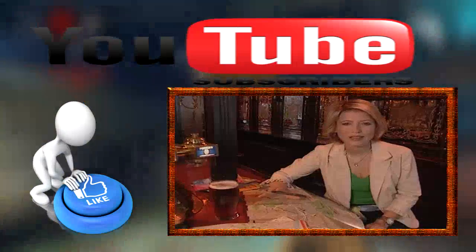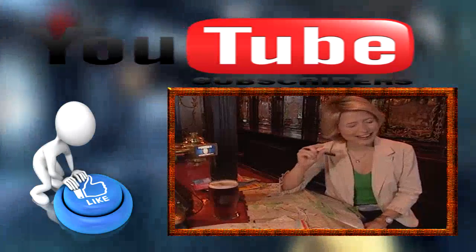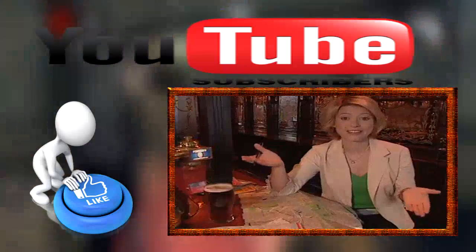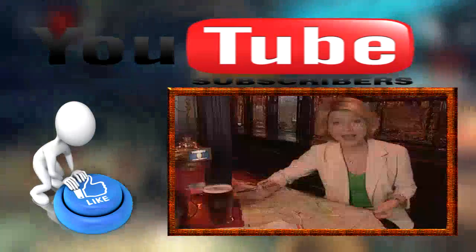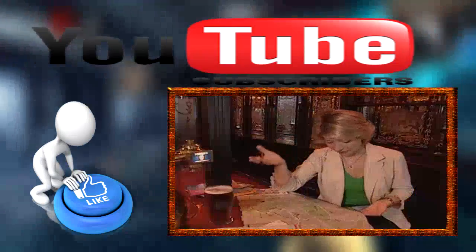As a traveler, have you ever been overwhelmed by your destination? You read the books, you planned every day down to the last minute, only to realize that nothing could prepare you for actually being there? Well, I'm in London, England right now, completely bowled over by how massive the city is. I mean, take a look at the map, and I'm just realizing I'm not going to be able to do everything that I planned to do.